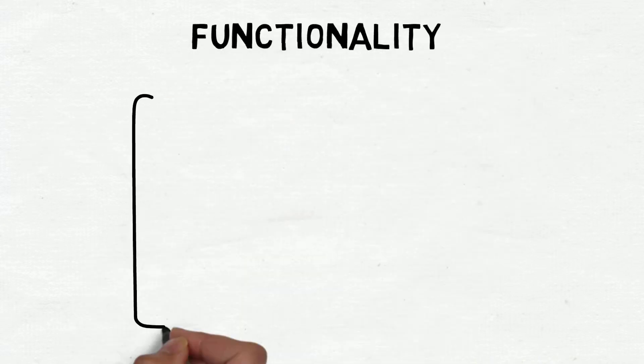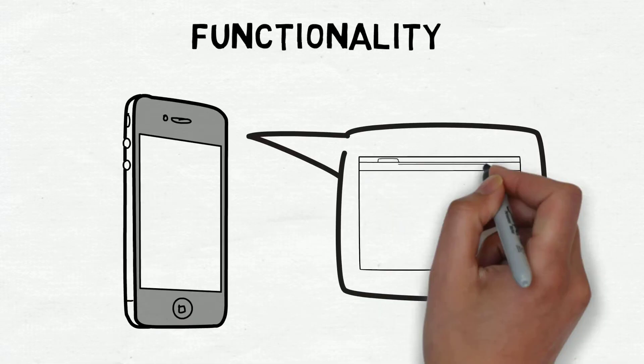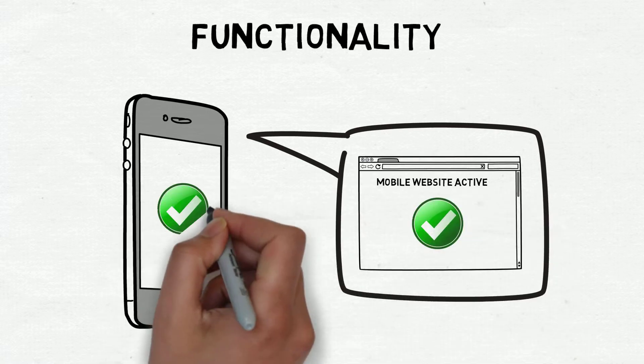Functionality. Ensure the mobile version of your site is active and functional. Responsive design can go a long way.